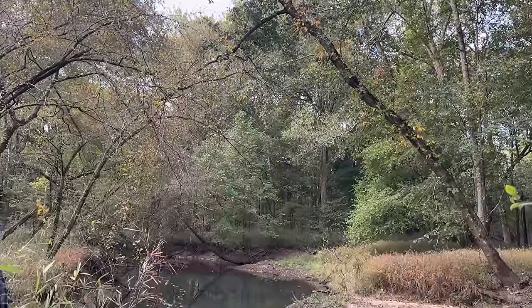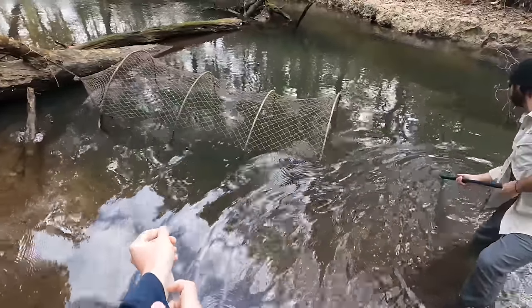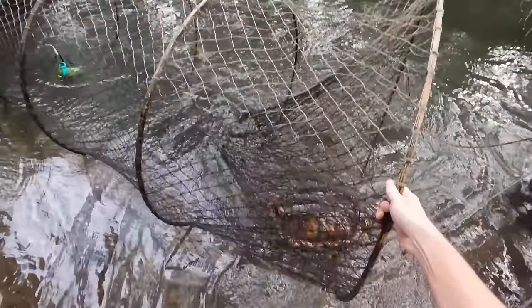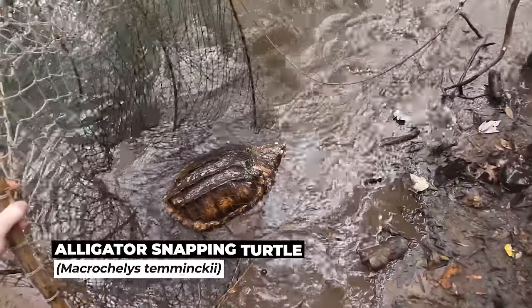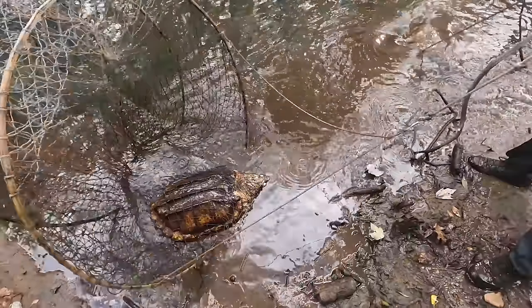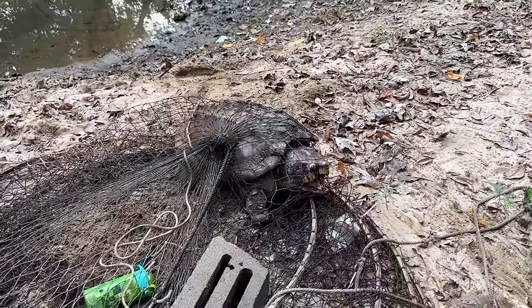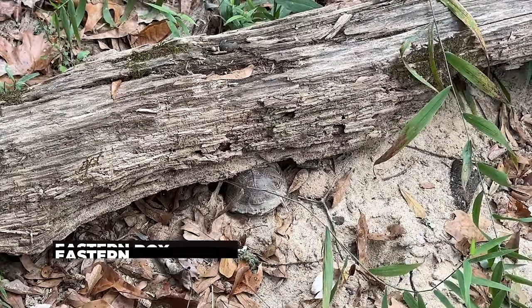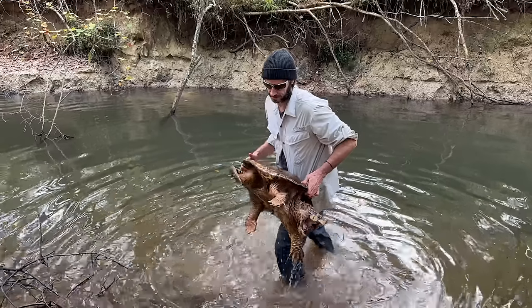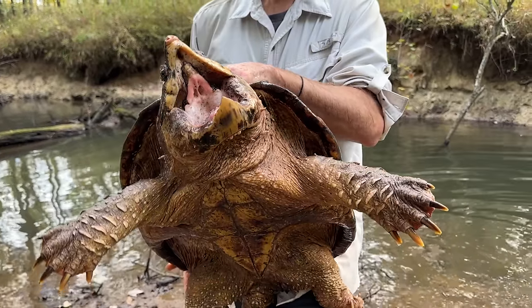We're doing the thing with Greg again. He put out some traps last night, and we're going to pull them this morning. That looks almost like a female — new turtle! That's a different one. We dragged this guy up here to process, and then Greg spotted a box turtle just wedged under this log right here. Second turtle of the day. First turtle of the day — big female. That's an old female. Alligator snapping turtle.